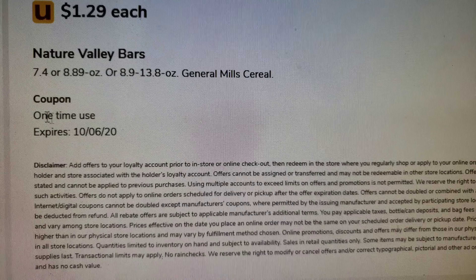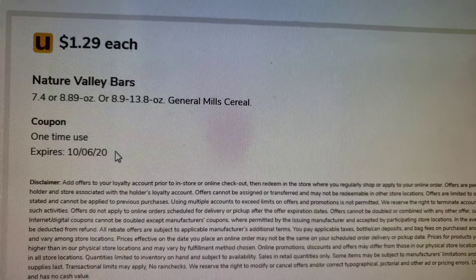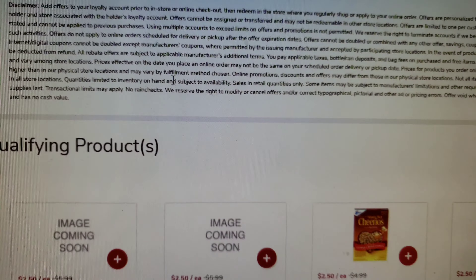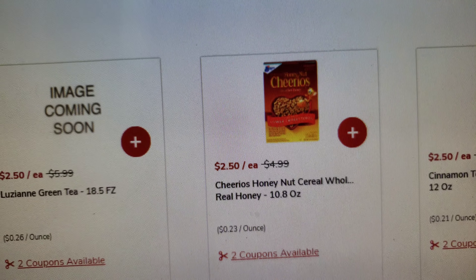It's a one-time use, so once you use it, that's it. Don't buy just one box of cereal because you won't be able to use it again. You can buy quite a few boxes at once. It shows here the coupons available.